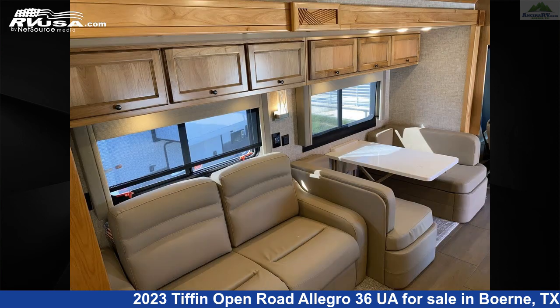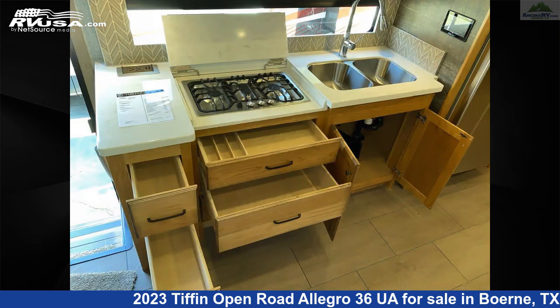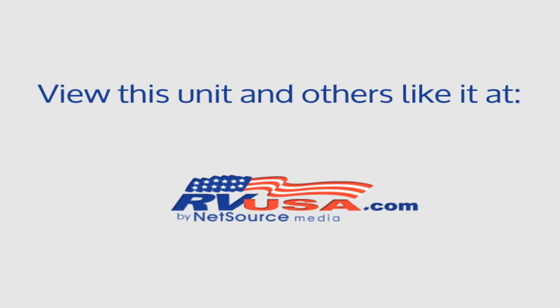This 2023 Tiffin Open Road Allegro 36 UA is built on a Ford F53 chassis and is powered by a Ford engine. For more information and pricing on this unit, and to see all units available for sale by Ansira RV, visit RVUSA.com.